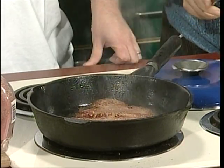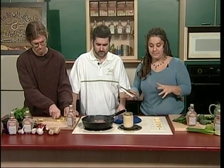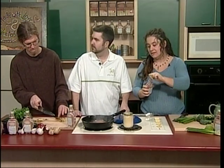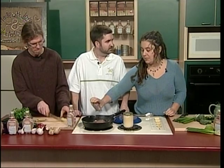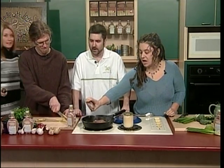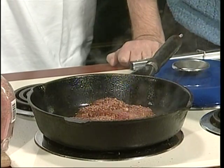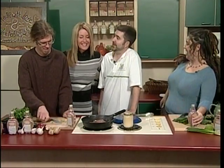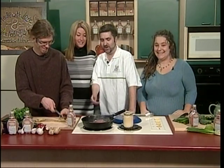Do you like your steaks well done? I like them really well done on the outside and nice and medium rare in the middle. You call that blue? Well, if you wanted it blue in the middle and well done on the outside — yes, that's it. That is awesome — lots of rosemary.